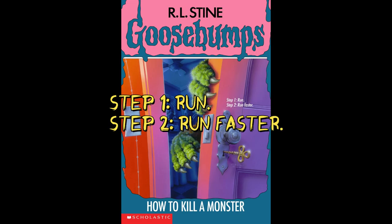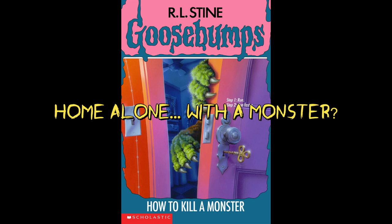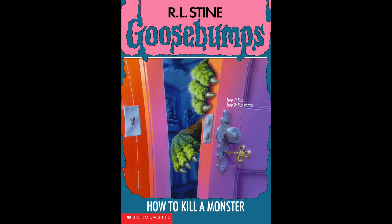Our front tag says: Step 1 — Run. Step 2 — Run Faster. I kind of love this tag because it's a little different than what we usually see. Our back tag says: Home Alone. With a monster? Which doesn't make these kids home alone after all, now does it?